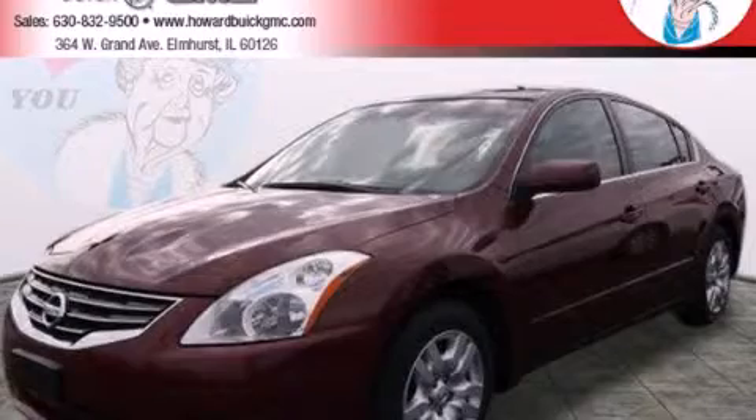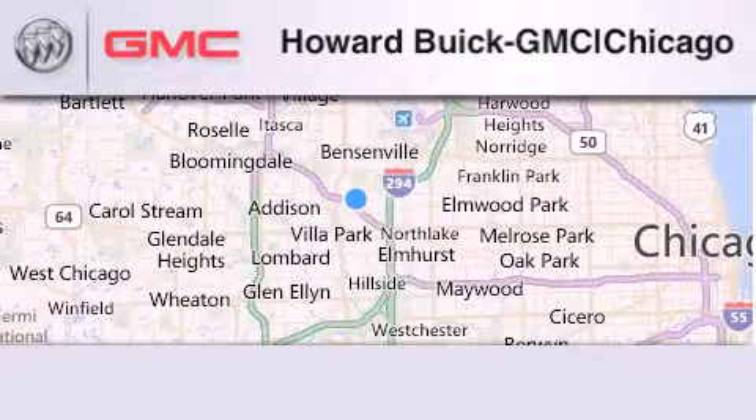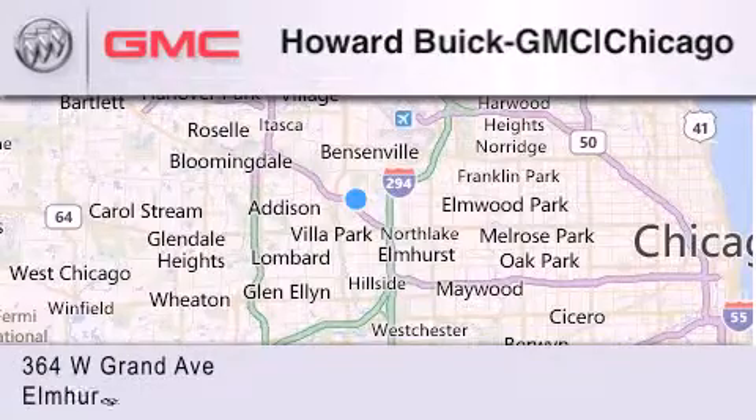Please call today to reserve this vehicle for a test drive. Howard Buick GMC is located at 364 West Grand Avenue in Elmhurst.